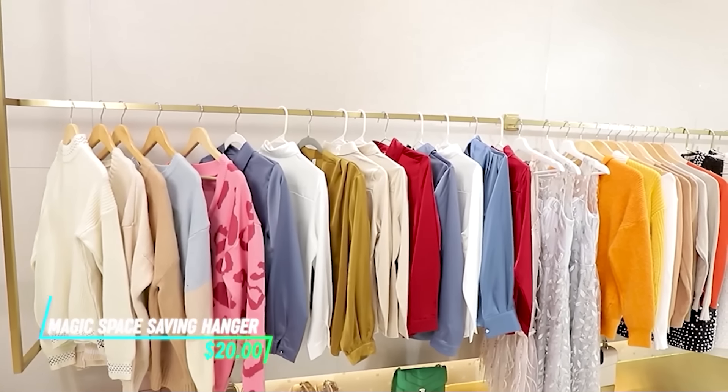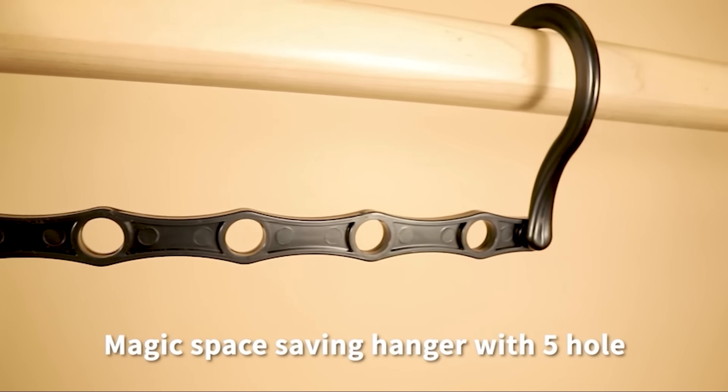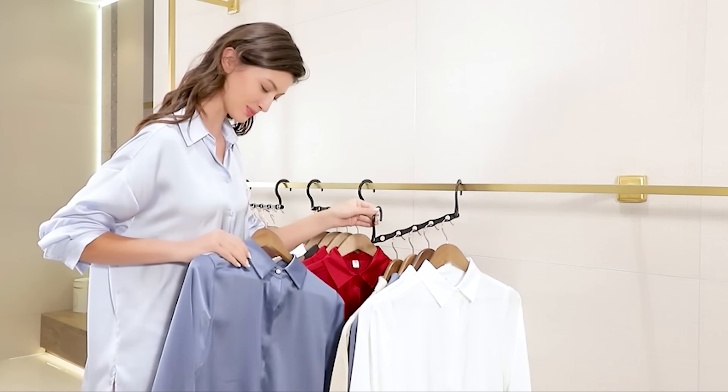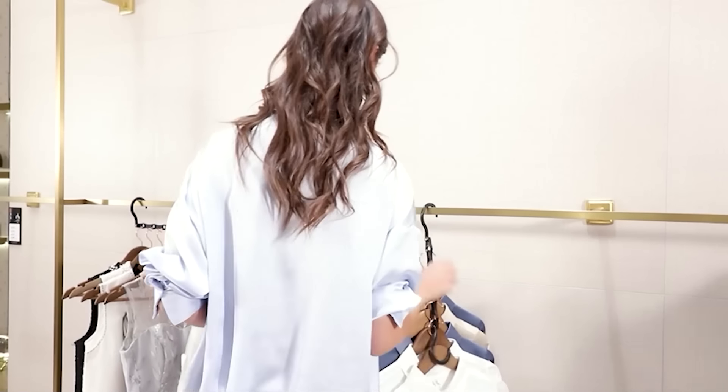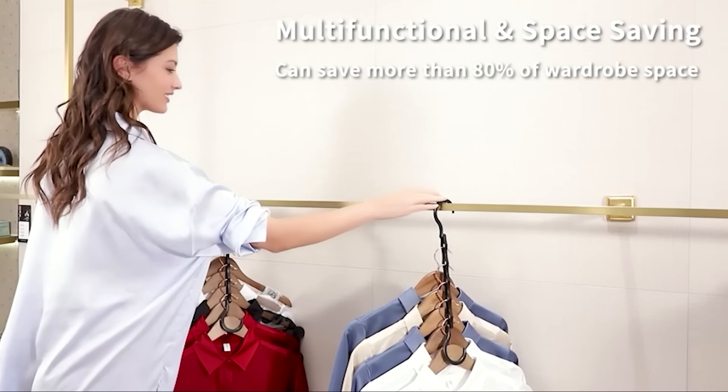Curious about how to optimize closet space efficiently? This hanger features multiple arms that can hold several garments each, maximizing vertical storage. By cascading your clothes, it reduces clutter and makes it easier to find what you need. The hanger's construction ensures it can support the weight of multiple items without bending or breaking.